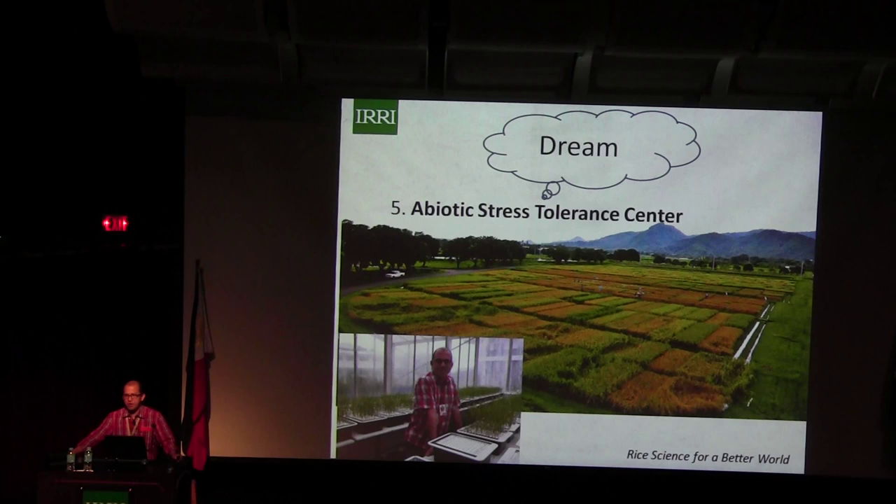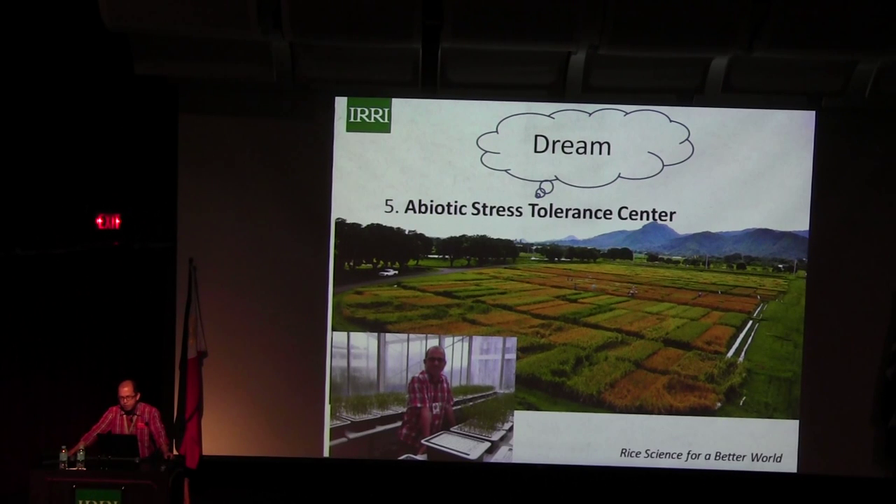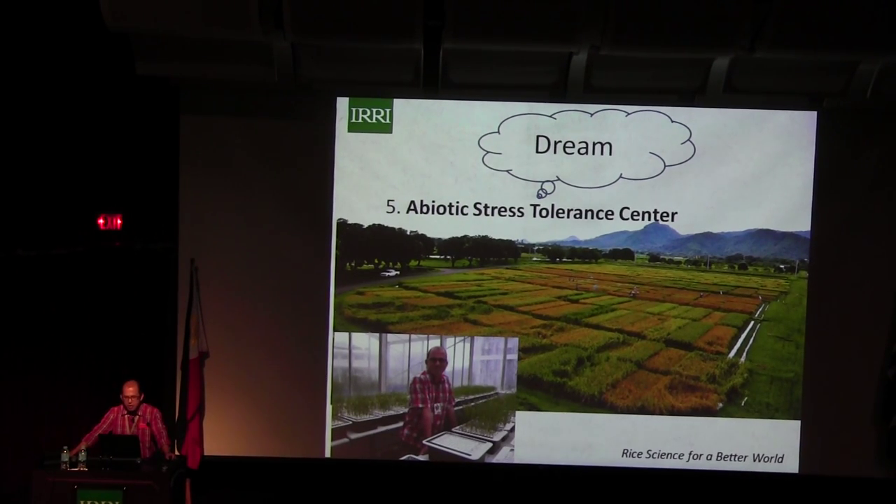My dream was really to have an Abiotic Stress Tolerance Center, where our NARES partner institutions could come and we would have soil tolerance, submergence tolerance, and zinc deficiency tolerance — a center for all stresses. And it is now realized. One of the components of the TRB — Transforming Rice Breeding — is the Abiotic Stress Tolerance Center.